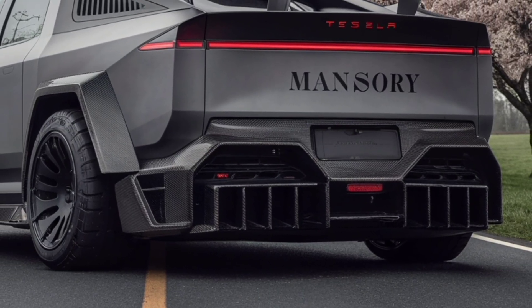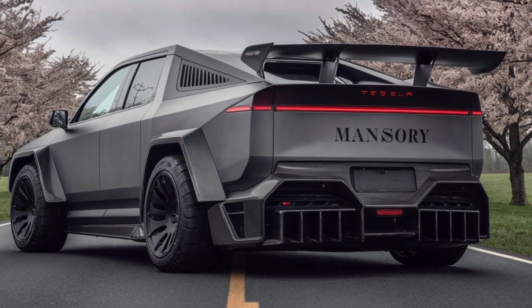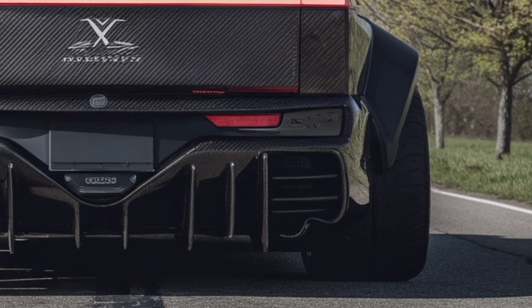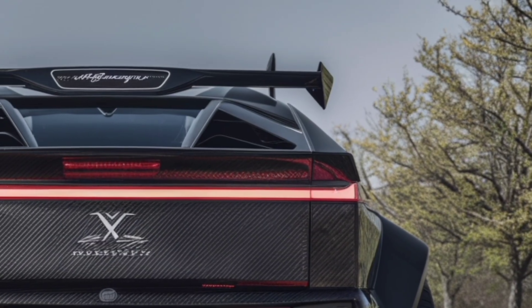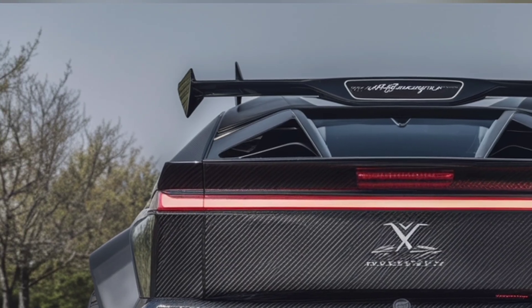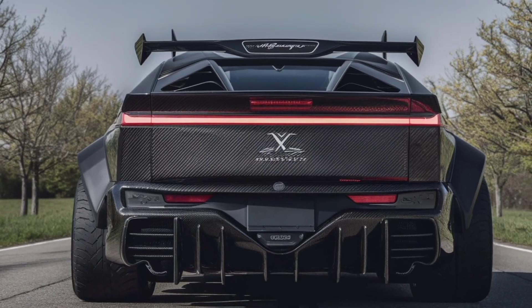When you first see the 2026 Cybertruck, the bold angular design instantly stands out. Its stainless steel exoskeleton, sharp edges, and futuristic silhouette still look like nothing else on the road. But Tesla didn't just stick with shock value. They refined the proportions, improved aerodynamics, and introduced new paint finishes for those who want something beyond the raw steel look. It's still unapologetically different, but now it feels like a concept car that's been perfected for real-world use.